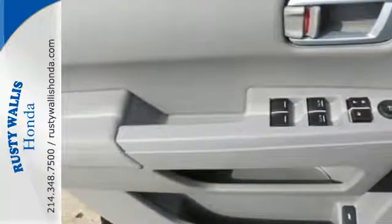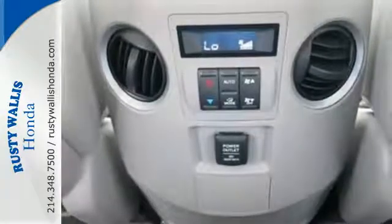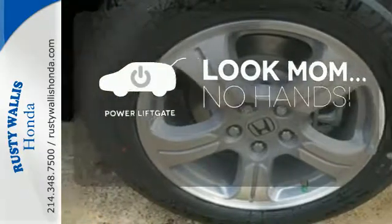Its cabin surrounds passengers with multi-zone climate control and aids the driver with a backup camera and 8-inch multi-information display. Enjoy the hands-off ease of rear door operation with the power lift gate.